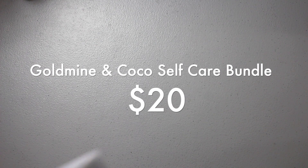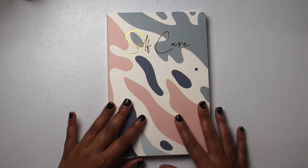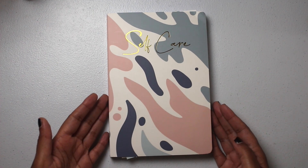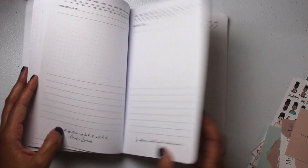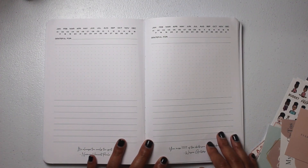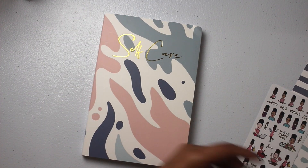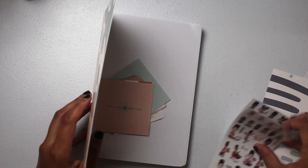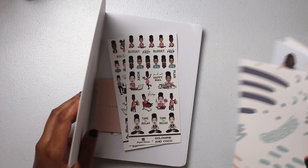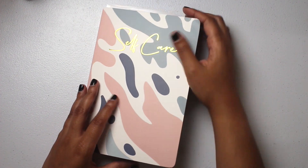Also $20 is the Gold Mine and Cocoa bundle. This is the self-care journal available on their site — I received mine in a subscription box. It has perforated pages and is undated. You'll receive journaling cards, Gold Mine and Cocoa budget stickers, and some other gently used stickers with a piece of scrapbook paper.